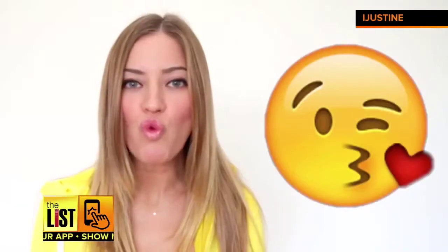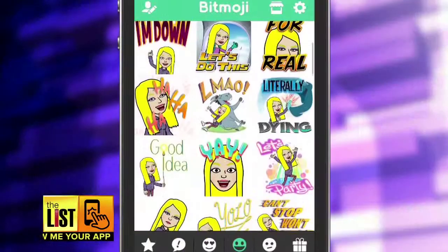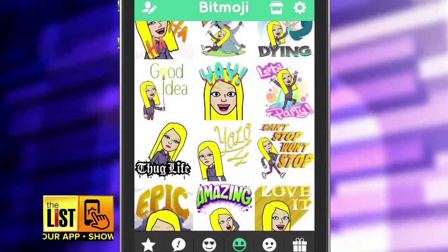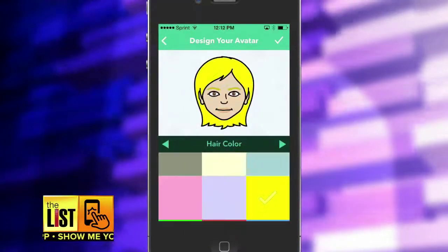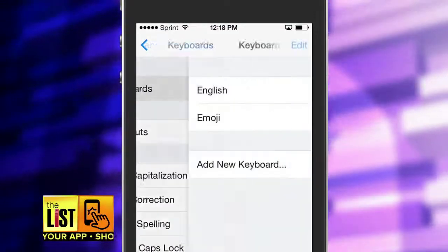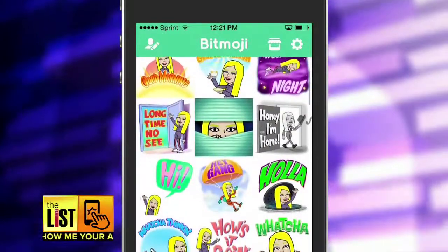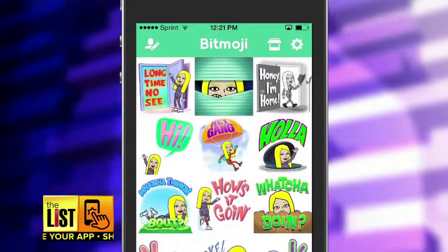If you're already over emojis, try adding some life to your texts. Bitmoji lets you design your cartoon self. Start with your face and hair and finish it up with your height and outfit. Once you're dressed, add Bitmoji to your keyboard and send your friends really silly expressions for free.